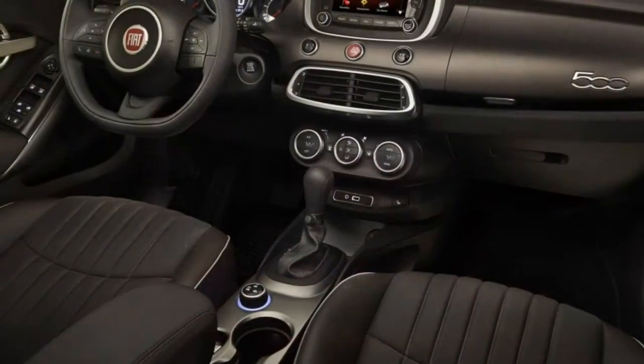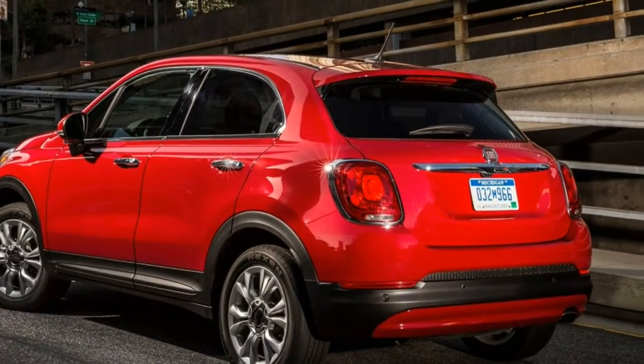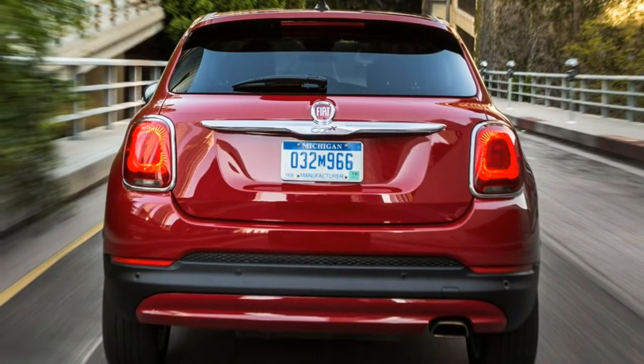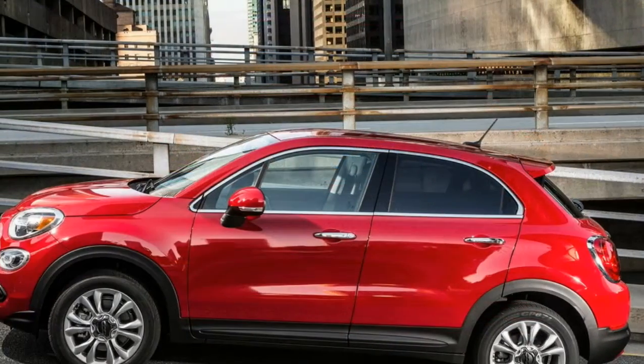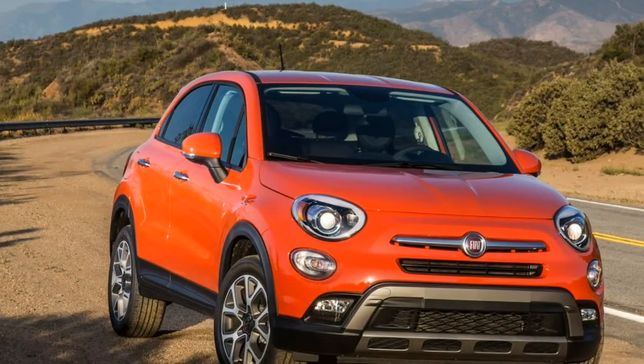There are no mechanical or suspension differences between the trekking and street series. The 2016 Fiat 500X allows for nice, neutral, balanced maneuvers around twisty canyon roads.